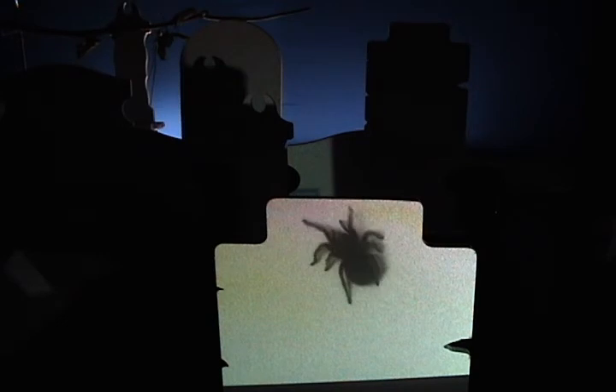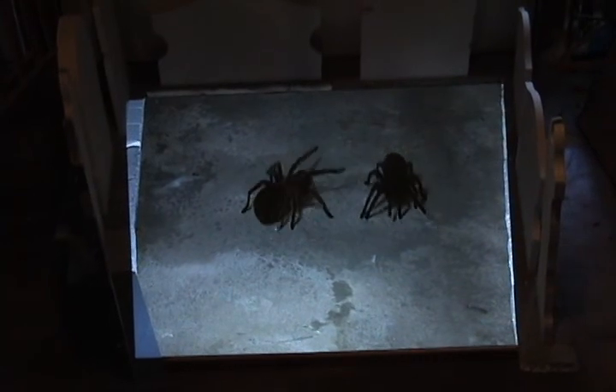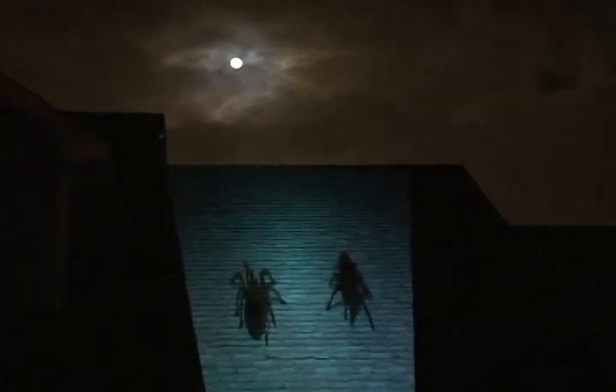Project spiders walking on graves for your graveyard setups. Put large spiders on a cement floor. Put giant spiders walking on the roof like an attack of the giant spiders.